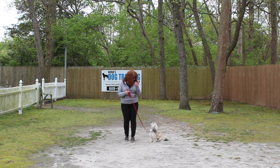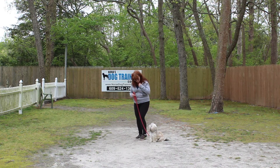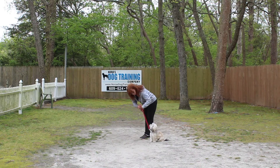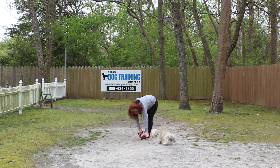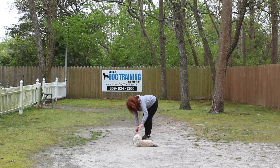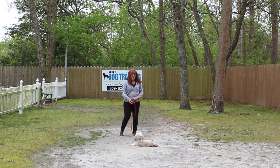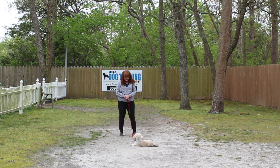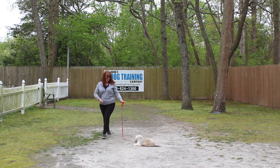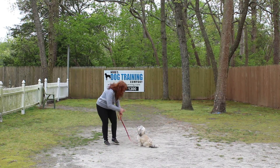Now the next command that we're going to demonstrate for you is the down from a heel position. With her seated at your left, you use your left open palm straight down toward the ground, and the one-word command is 'down.' She's getting ready. And stay. She's a little dramatic with the downs, but she knows them. Your long down-stay you can practice right in your living room — any of the commands, really, because she's a small enough dog.